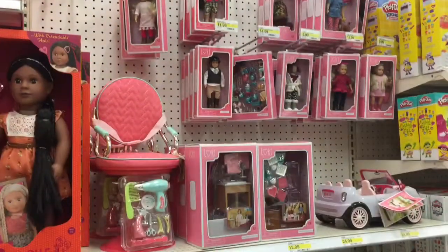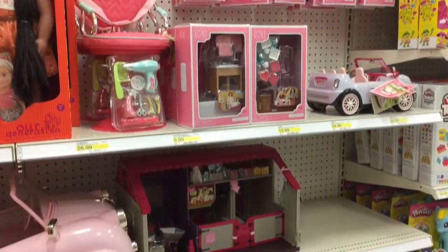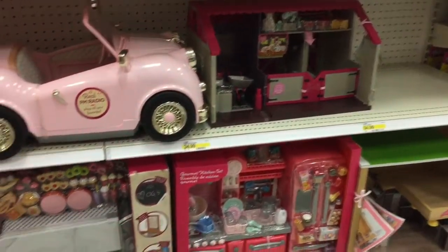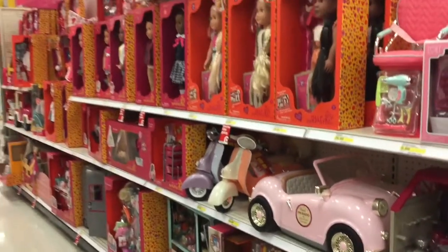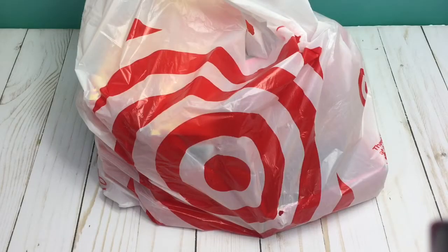And that concludes what they had at my local Target store. Now it's time to head home and do a review. I'm back home and it's time to do a review because I just got back with a bag full of stuff. So let's get started.